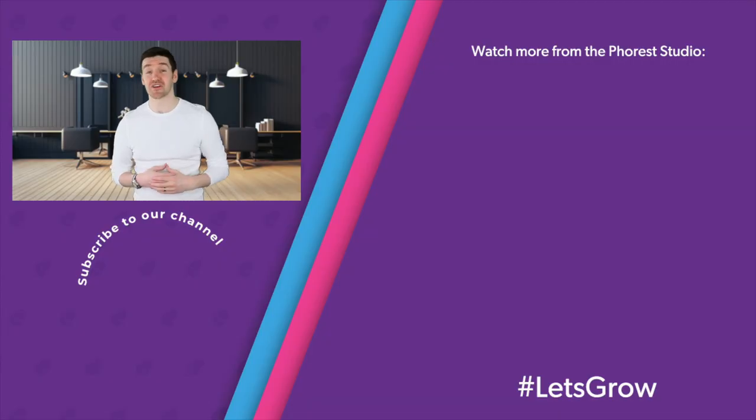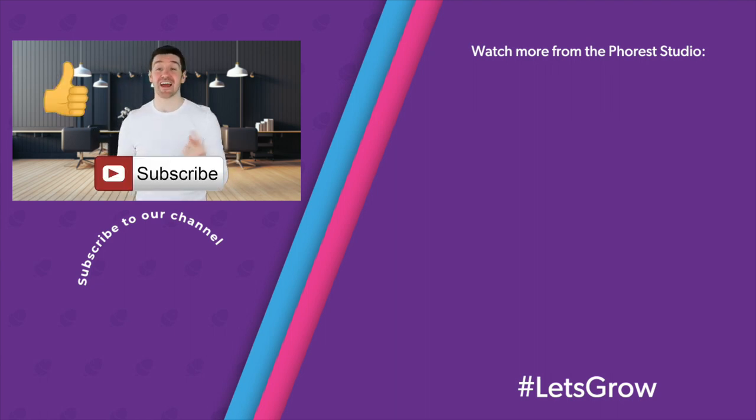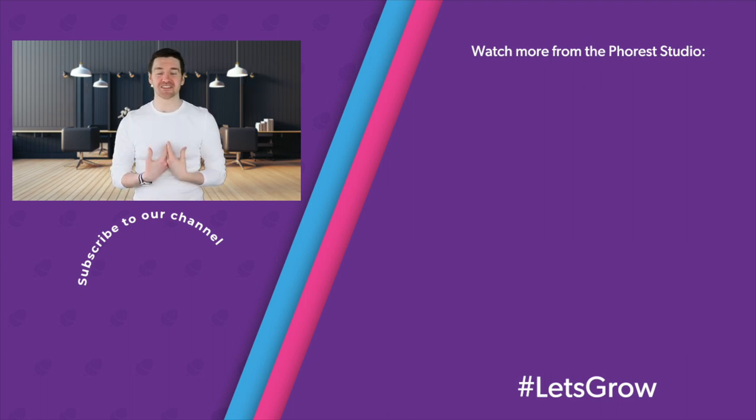And there it is — the four need-to-know tips to ensure that you hire the very best for your salon. Are there any here that you currently do, or do you have an idea that you know to be effective that we didn't mention? Let us know in the comments below. Don't forget to like this video, subscribe to the channel, and click that bell. My name is Chris Brennan from Forrest Salon Software — thank you so much for tuning in, and until next time, let's grow.